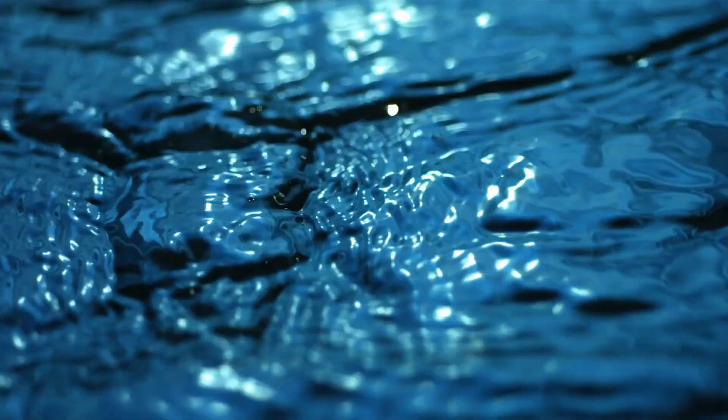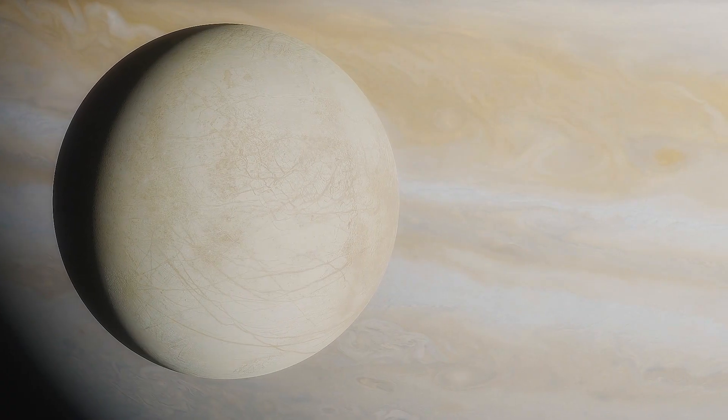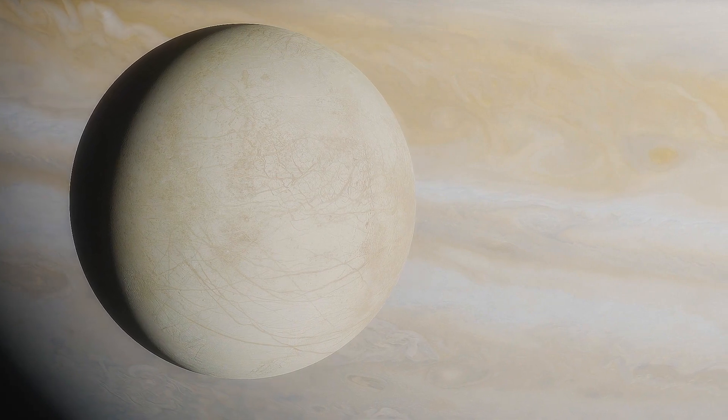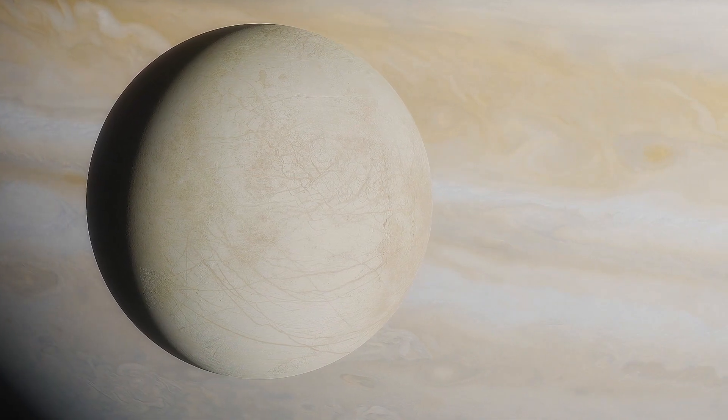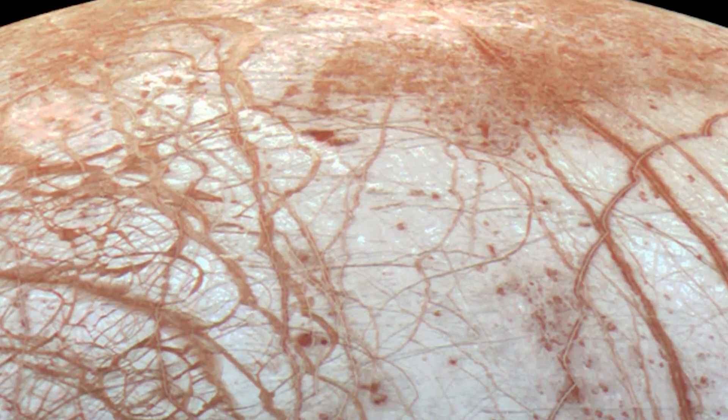Salt and water are well known in our earthly conditions, but what about in the bizarre, otherworldly conditions found on moons like Europa? Jeunot points out that we have so much to learn about these compounds in these exotic environments. While we know water and salt are the main components, the question is: how did they form new crystals?